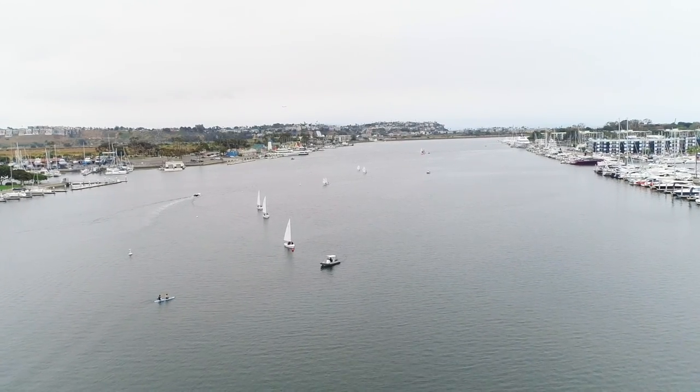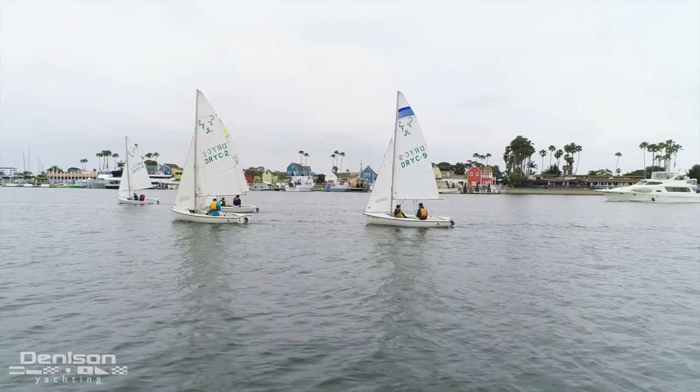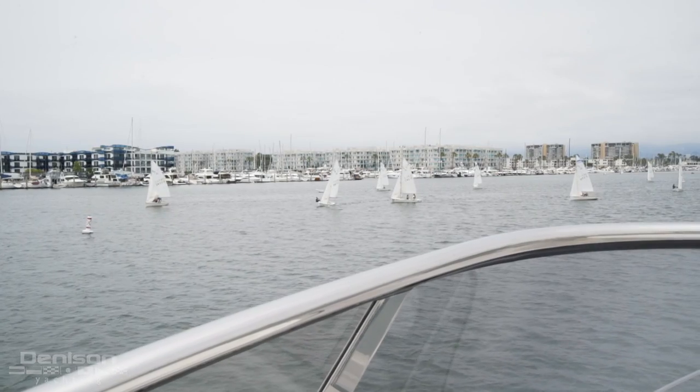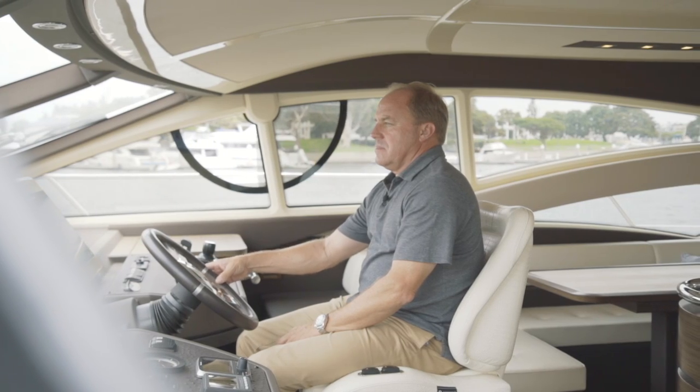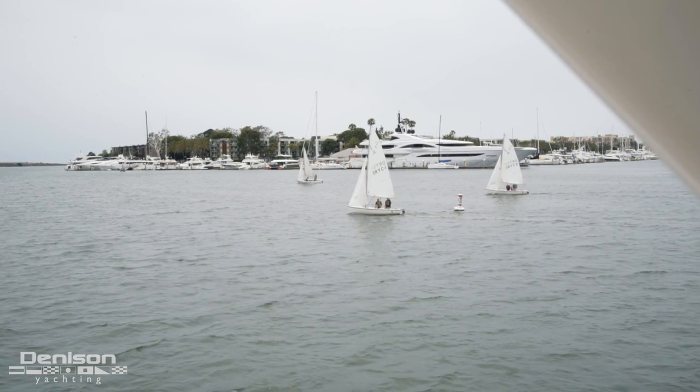One of the fantastic things about Marina del Rey is all the different yacht clubs that give kids a very good opportunity to start learning how to sail and operate boats. That is basically where I started when I was a youngster at about the age of six. Being in this area really takes me back — I just love being on the water.